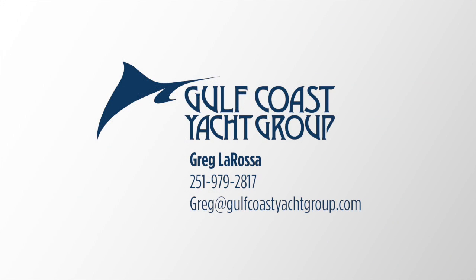To learn more about this listing, you can contact me at gulfcoastyachtgroup.com or on my cell at 251-979-2817. Look forward to hearing from you.